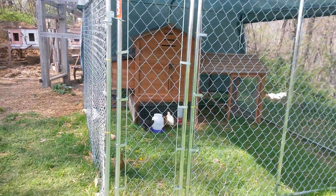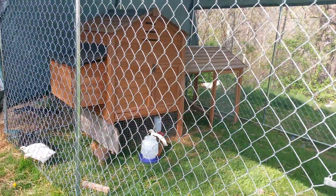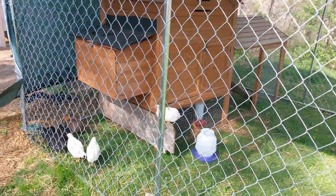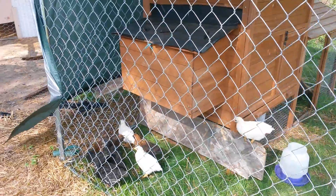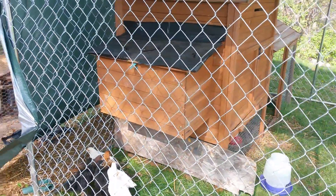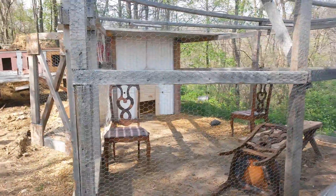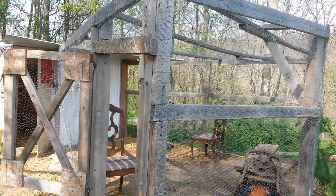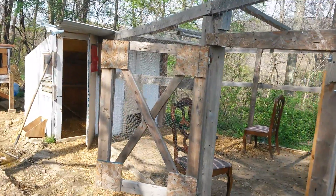I bought that used chicken coop a year and a half ago from a lady. Right now I have three buff Orpingtons, three black Australorps, and two Easter Eggers in here. This is my chicken coop — it's not the prettiest but it works really well, so I'm happy with it. It's pretty safe from birds of prey. I haven't had anybody lost yet, and I haven't had anything attack the coop yet either.